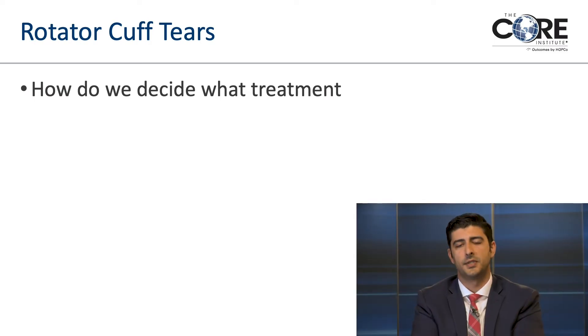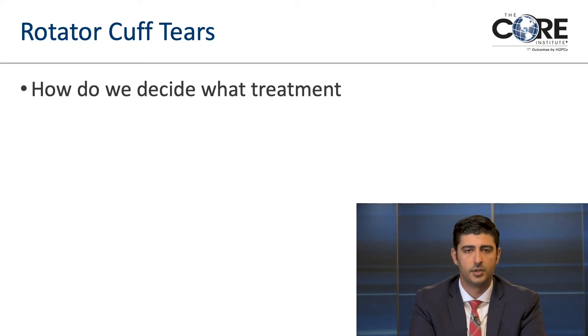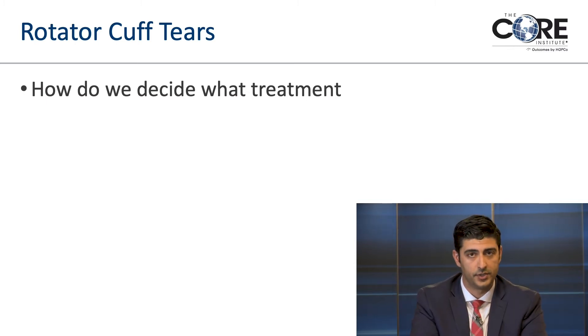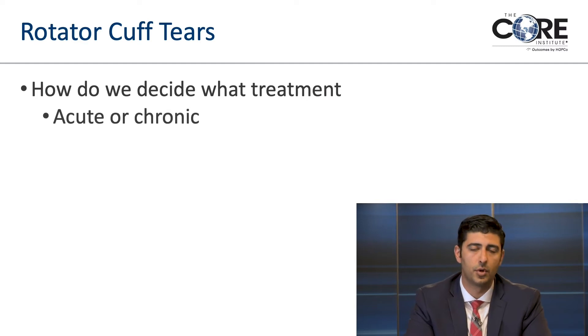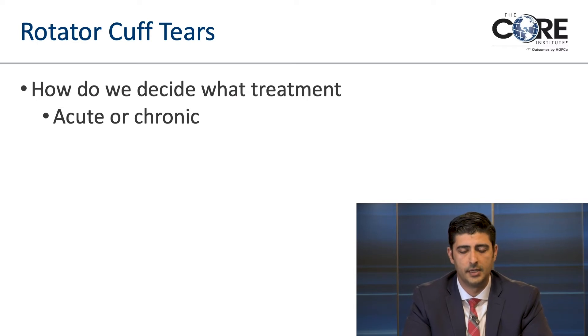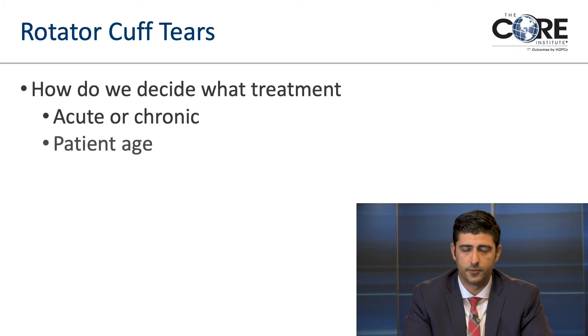The big question is how we decide what treatments to use for a rotator cuff tear — which ones we actually treat surgically. It's not simply: tear equals surgery. One factor is whether it's acute or chronic — new or old — and whether it happened from an injury or from months or years of wear and tear and pain. Another big factor is patient age. We're more aggressive about fixing tears in younger people than older people for several reasons.